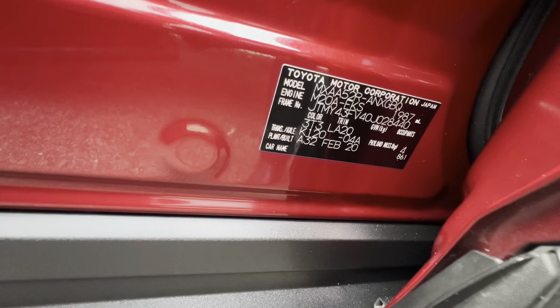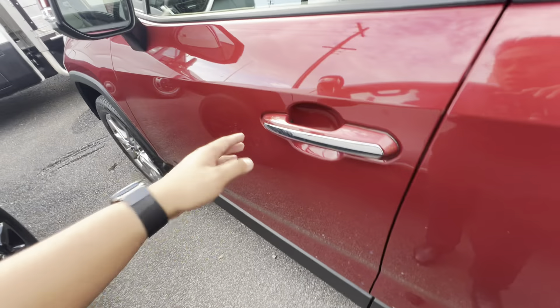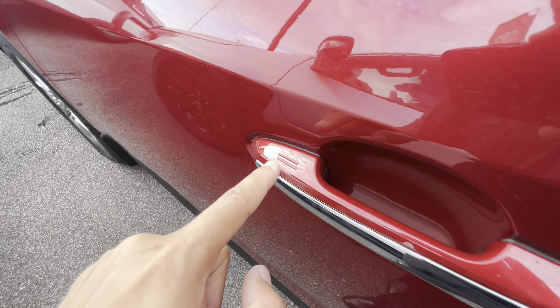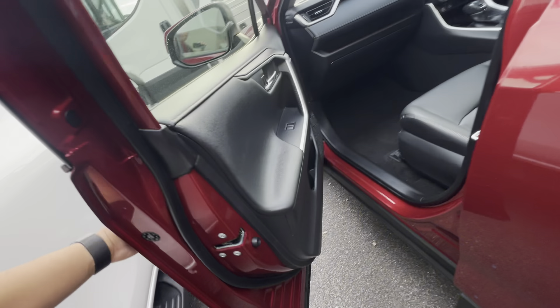It still presents well — low kilometres, as expected. The VIN number is down there. You do have keyless entry and exit — walk up to the car, hold your hands over these two symbols here and the car will lock for you. Walk up to it and it'll unlock for you as well.